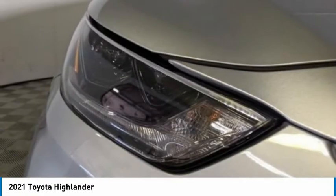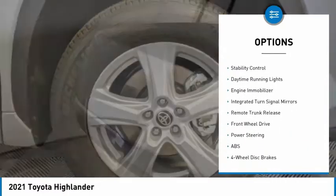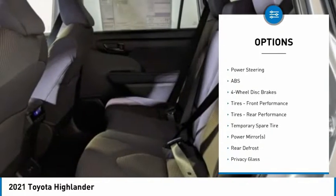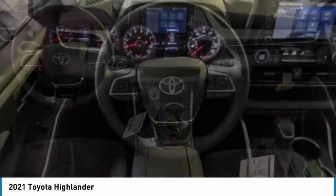Here are some of this vehicle's great options: tire pressure monitor, heated mirrors, aluminum wheels, rear spoiler, brake assist, stability control, daytime running lights, engine immobilizer, integrated turn signal mirrors, remote trunk release.